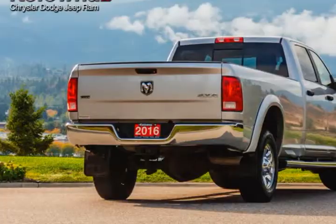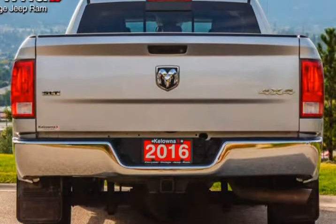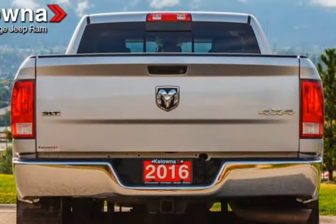The following features are included: a rear-step bumper, power windows, and much more. It features an automatic transmission, 4-wheel drive, and a refined 6-cylinder engine.